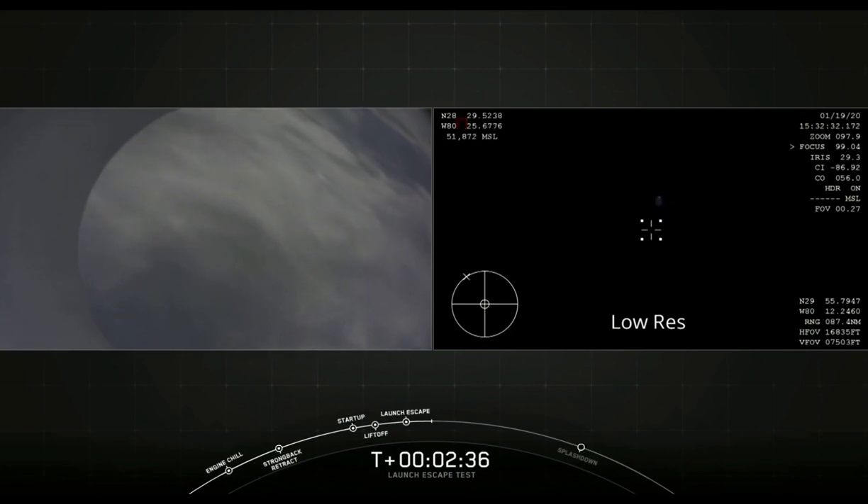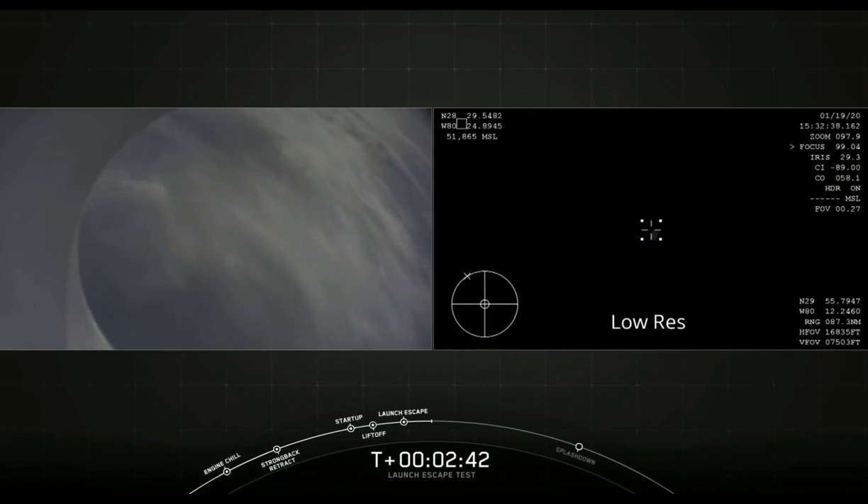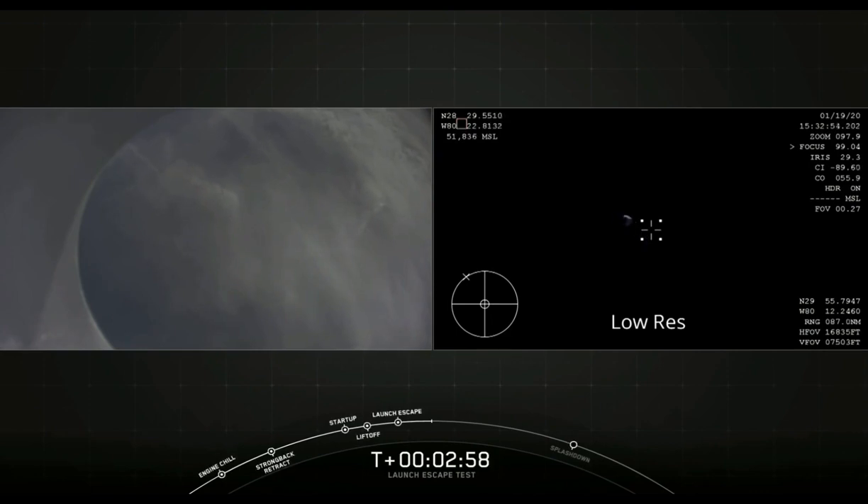Nice view from the back of the Dragon capsule. We're also trying to see the view from the aircraft orbiting the area. The Dragon control system is now going to be reorienting the capsule. We're at a high altitude where the aerodynamics are negligible, so we're going to use the small Draco thrusters on the Dragon capsule to reorient it, getting it in a position with the heat shield down to reenter the Earth's atmosphere, and then later to deploy the drogue parachutes.